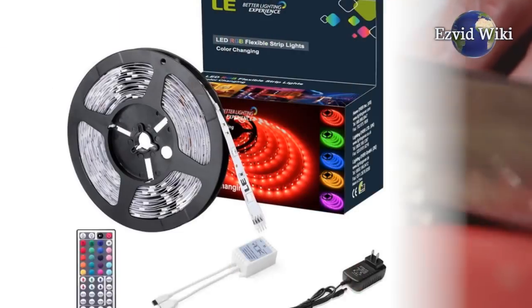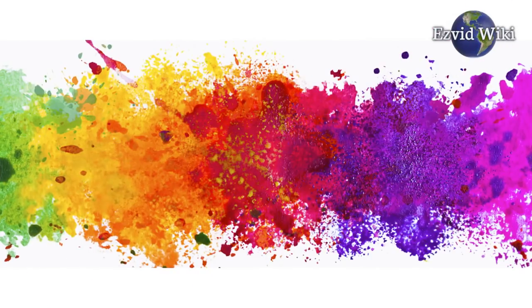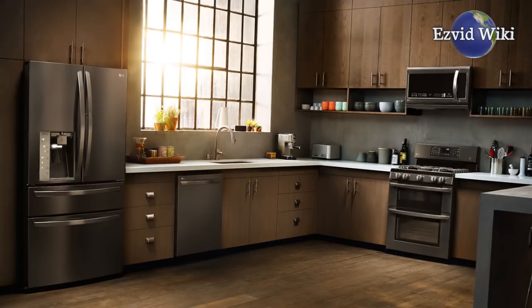these can solve that problem in one short installation. If you opt for a set that can change colors, you can adjust the vibe in your kitchen once the work is done.